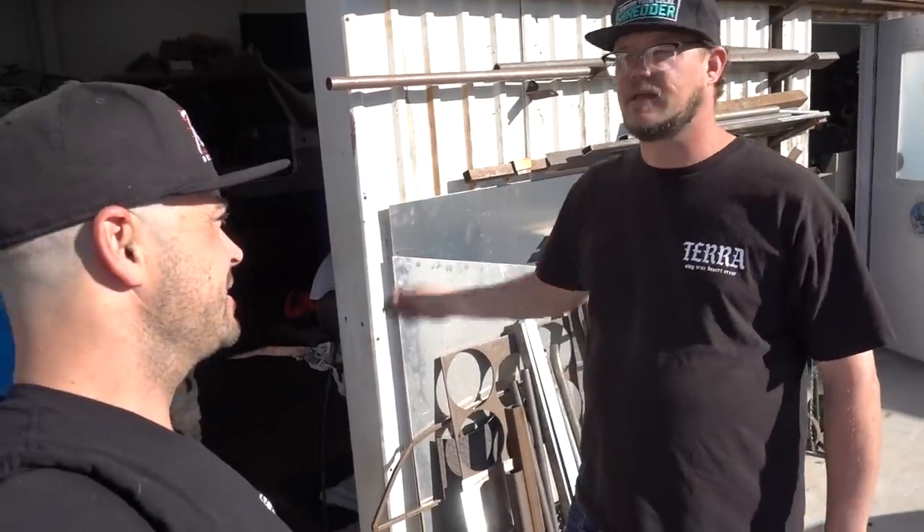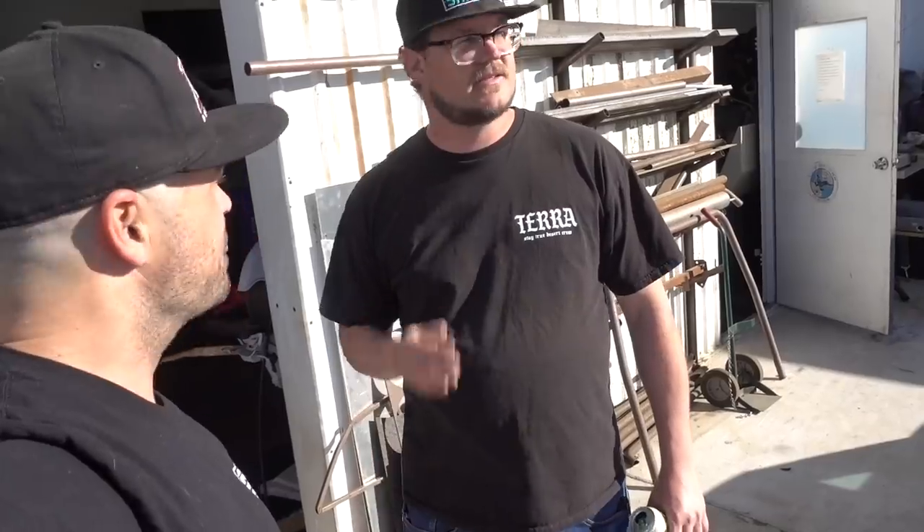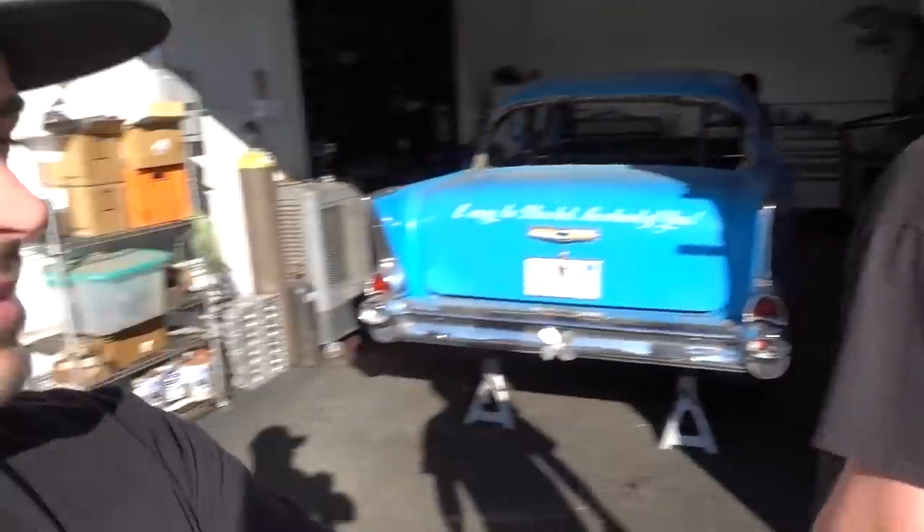We've been here since 2019 sometime. Vince actually lives in the front house, and we work out of the shop in the back. It's a pretty cool setup — nice and private. Keeps us having our head down, getting stuff done. You want to go inside? Yeah, let's do it.